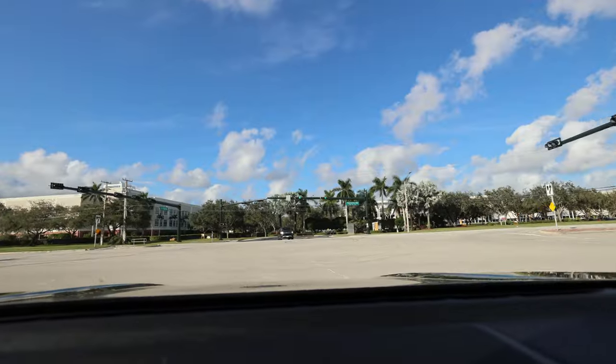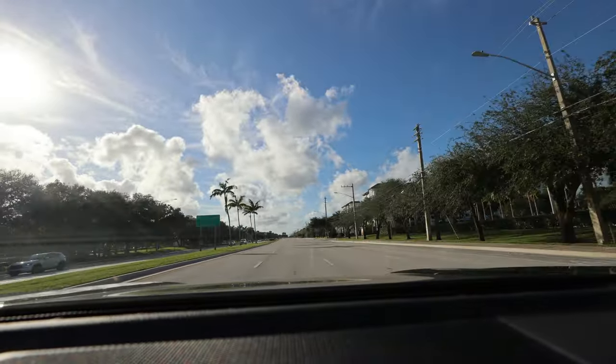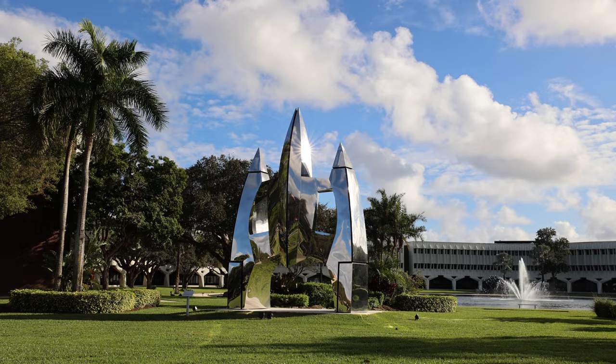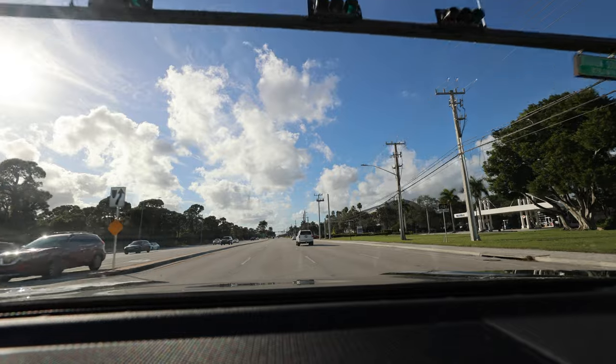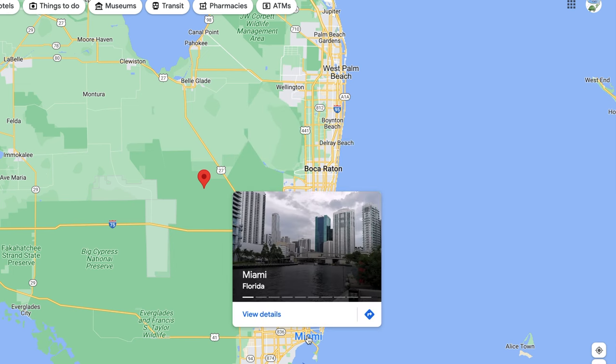We've moved a little bit north to East Boca, where a lot of bigger companies have their headquarters. Boca is actually known for originally being kind of the secret area of IBM, and there are still a lot of their buildings here. Some of the biggest draws in this northern East Boca section are the Brightline station that just opened — you can ride all the way up to West Palm Beach, or down to Fort Lauderdale and Miami.